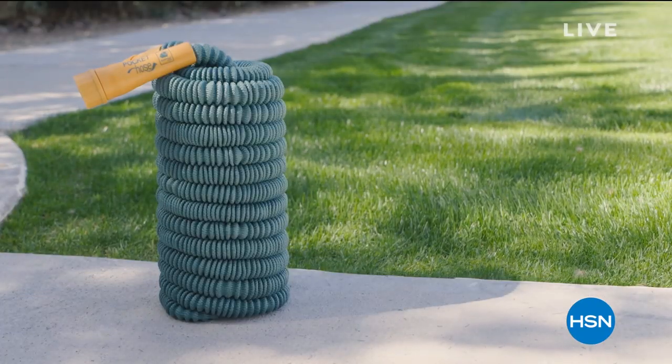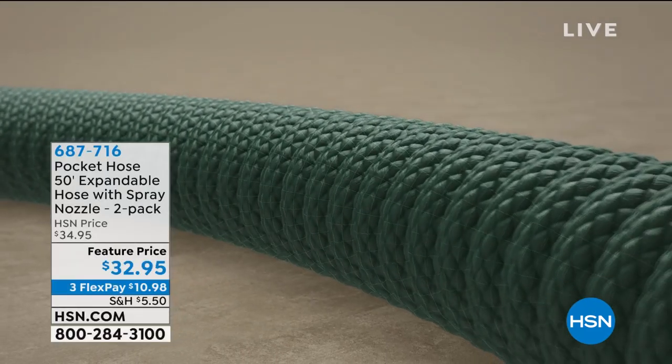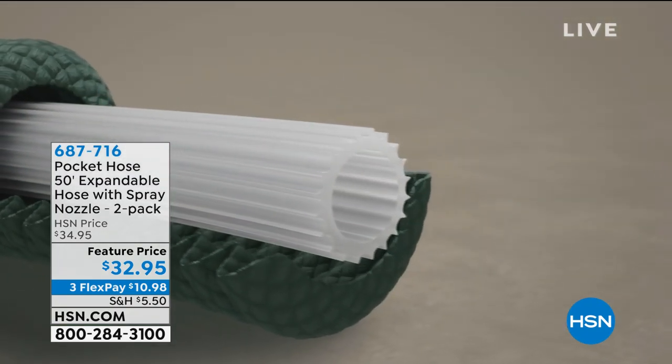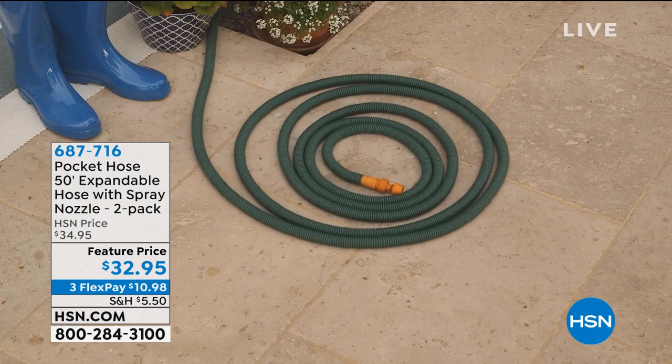We've got a couple of color choices — we'll get to those in a second. But first, the Pocket Hose — the original collapsible hose. Today we have not one but two 50-foot hoses, which you can connect together. And wait till you see the price: $32.95 for two 50-foot hoses.